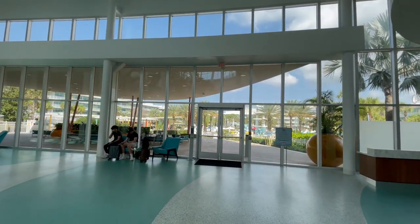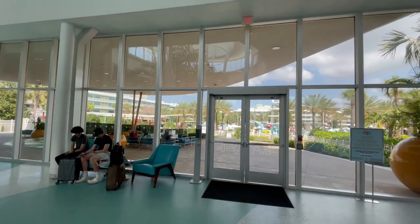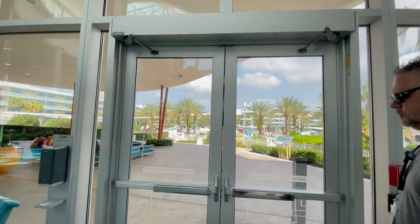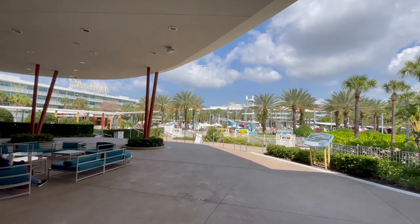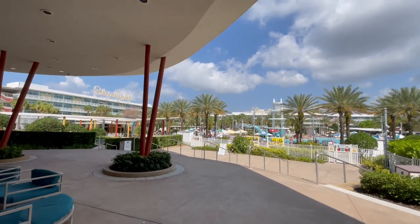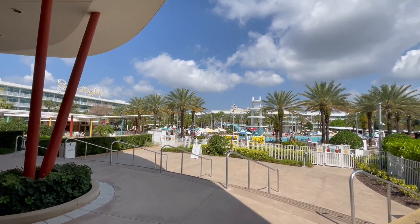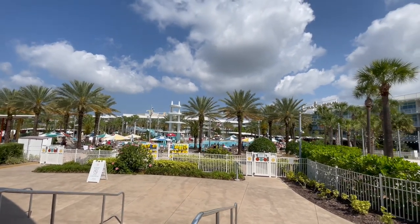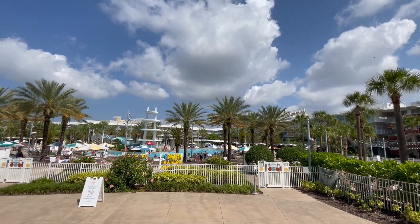This lobby is absolutely crazy today. We are going to go ahead and check out one of the two pools that Cabana Bay Resort has — that's right, one of two pools. It's absolutely fantastic that you have two choices when you come to stay at a value resort. This is a really fun pool — the side that has the water slide, a splash pad, and a couple of other things. Actually, I have some video footage of us enjoying that, so check this out.